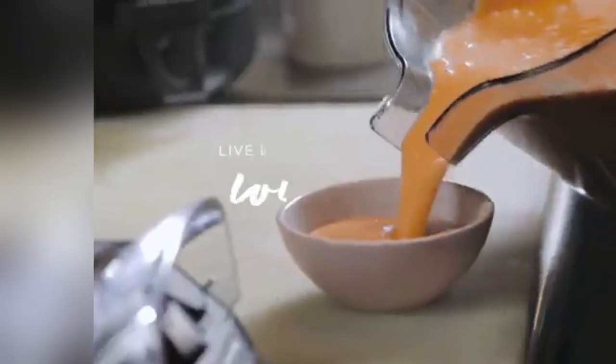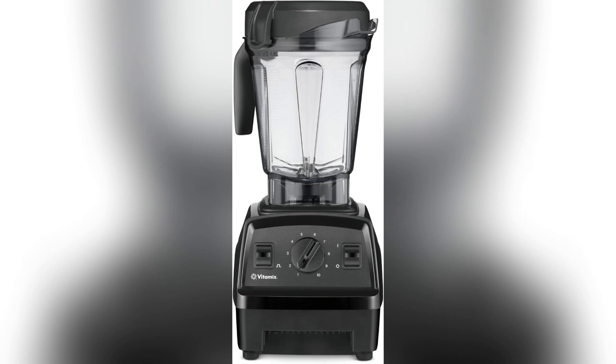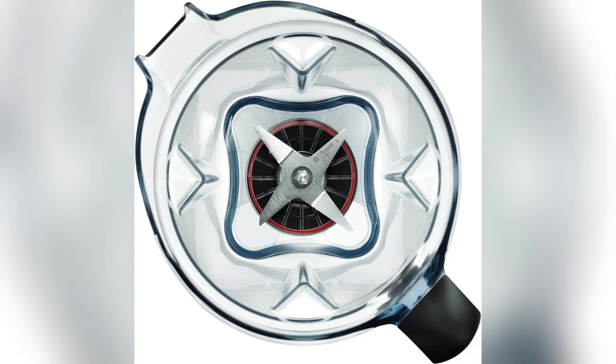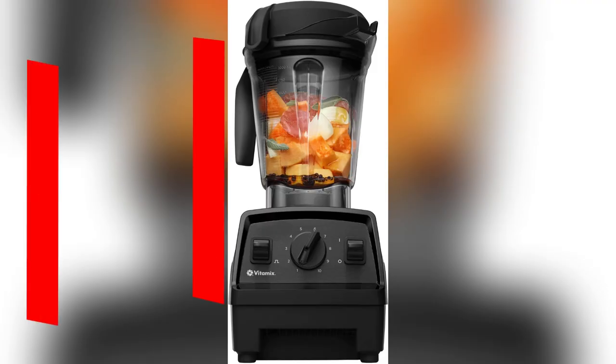Oh my god, y'all won't believe what I just got — Amazon Renewed's Vitamix Blender. Ever since I started using its low-profile container, my countertop space has never been the same. It fits perfectly and whips up family-sized batches effortlessly.